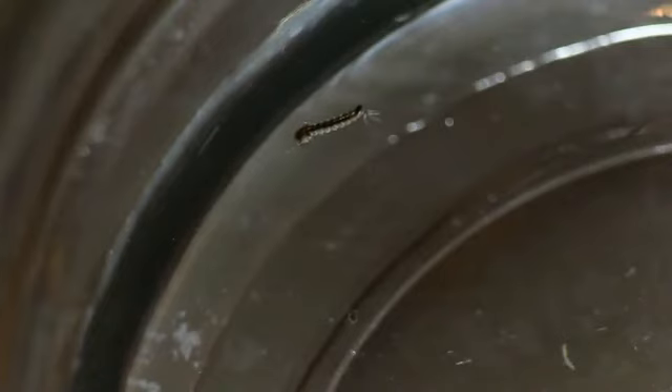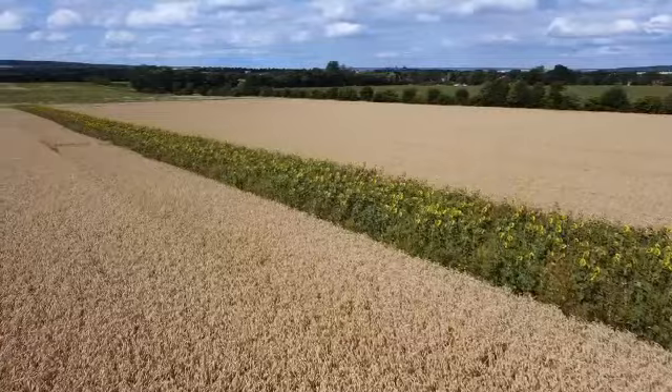Best mosquito repellent. Whether you are an amateur traveler and adventure seeker or just like to spend more time outdoors during the summer months, there is nothing more boring than being devoured by local insects. It's even more scary if you visit a country where mosquitoes are known to carry dangerous diseases such as Zika, West Nile, and Lyme viruses. To protect you and your family, you need a reliable anti-mosquito product that will not only deter mosquitoes but all kinds of insects.